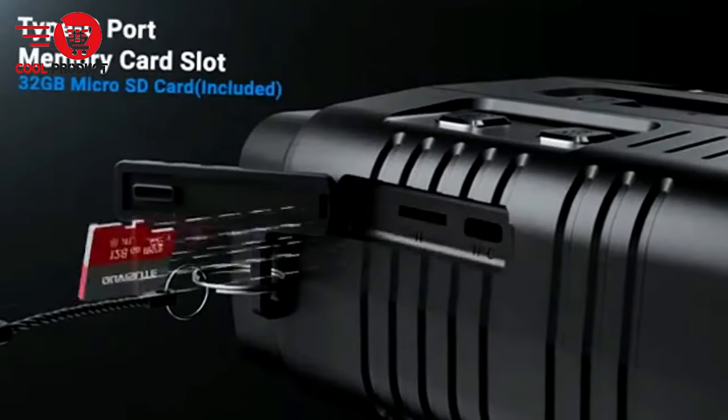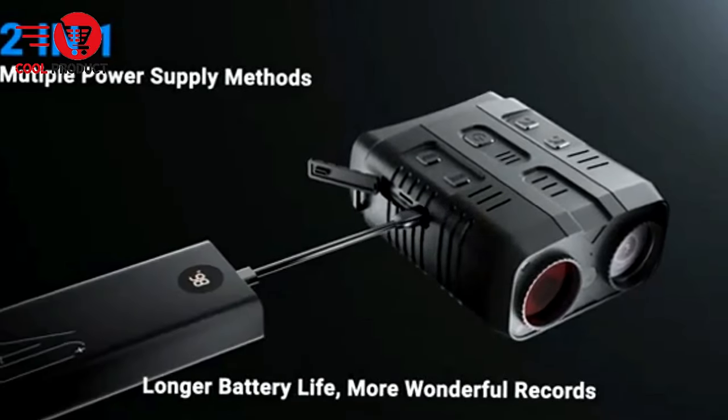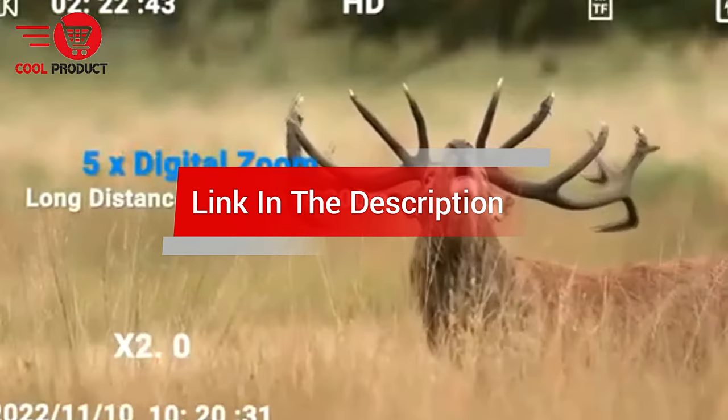Are you looking for the best digital night vision binocular? In this video, we cover the top 5 best digital night vision binoculars on the market today. We'll consider their product features and values. If you want more information and updates on the products mentioned, check the links in the description.